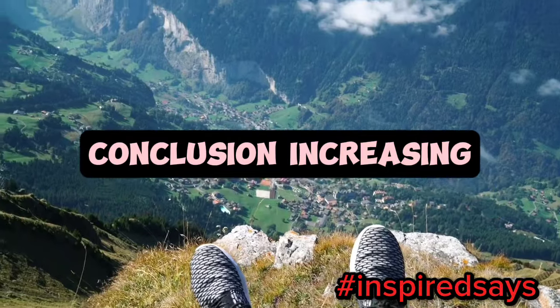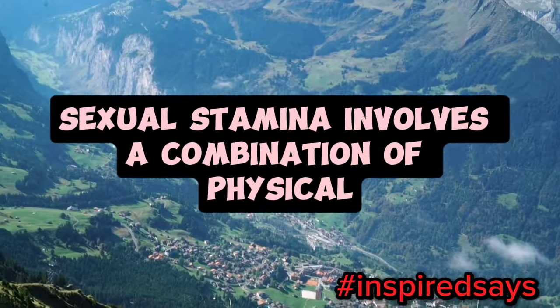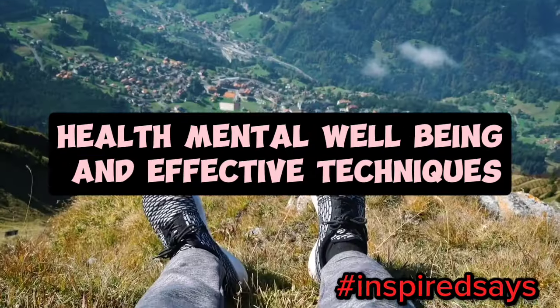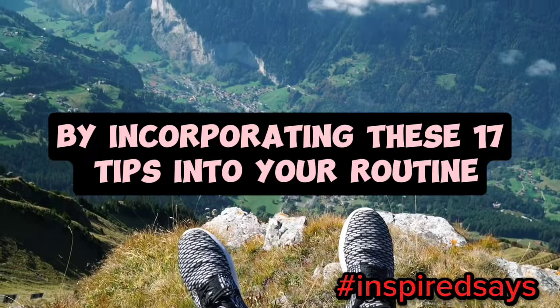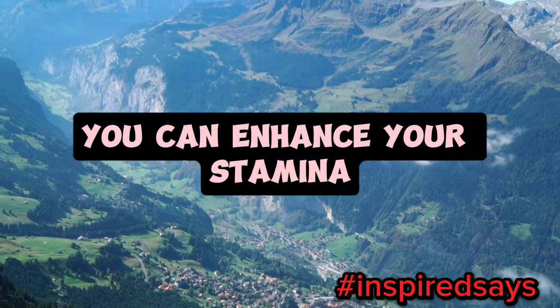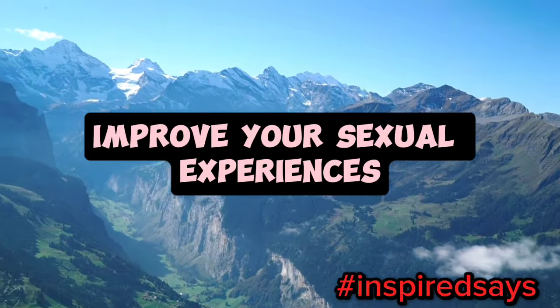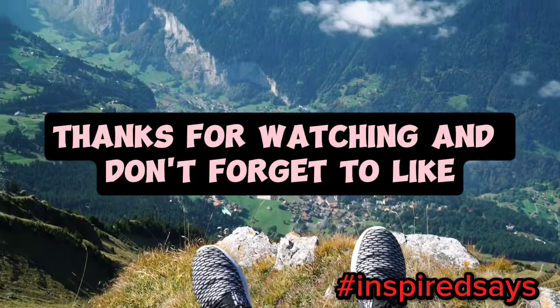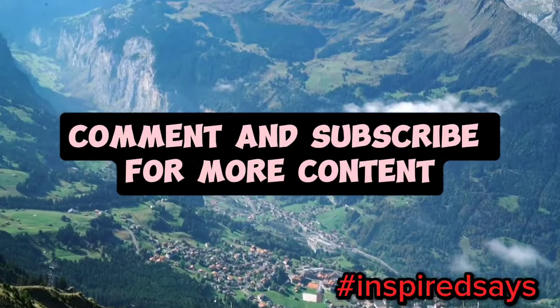Conclusion. Increasing sexual stamina involves a combination of physical health, mental well-being, and effective techniques. By incorporating these 17 tips into your routine, you can enhance your stamina, improve your sexual experiences, and boost your confidence. Thanks for watching, and don't forget to like, comment, and subscribe for more content.